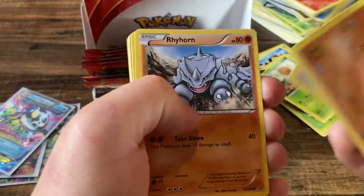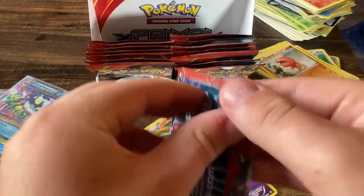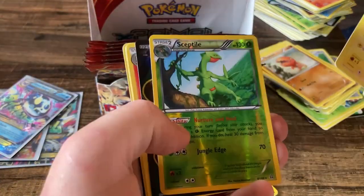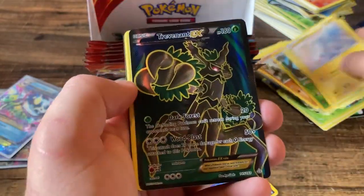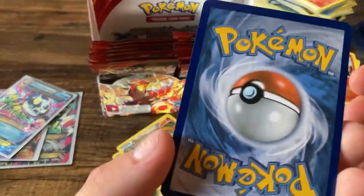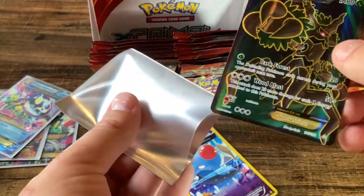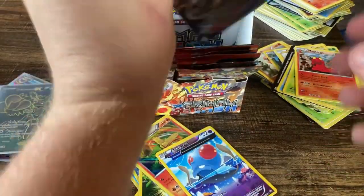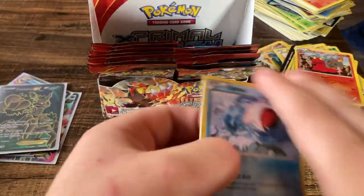Skiddy, Rhyhorn, Spheal, Lotad, Zigzagoon, and a Ninetales. Next up — oh yeah! Trevenant EX! I actually really like these full arts. I think these are going to go up in value a lot in the years to come. Pretty cool full art right there — definitely not as cool as getting one of the primals but still kind of a banger.